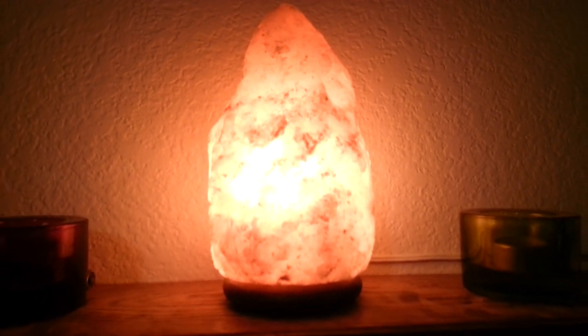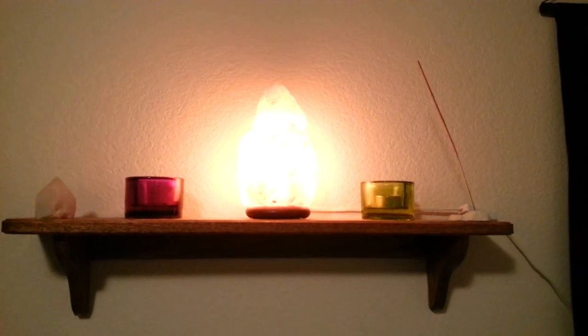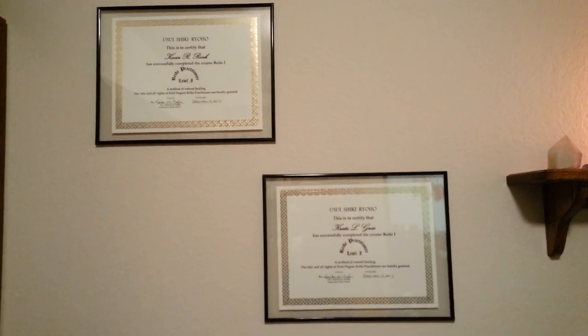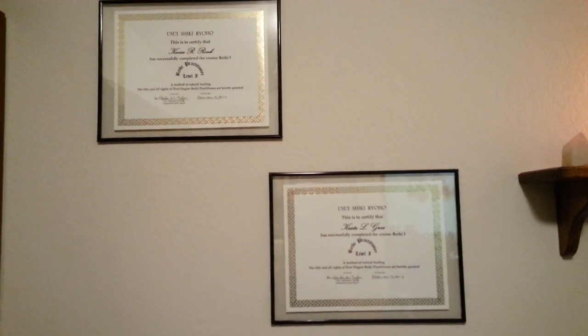This is my Himalayan rock salt lamp. That's up there along with some incense, some candles, and a quartz crystal. We also have both of our certificates for our Reiki practitioner level one.